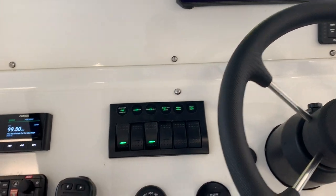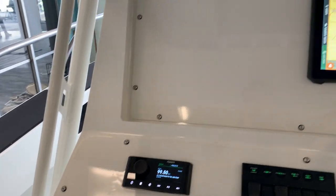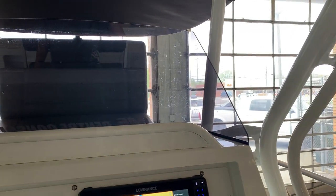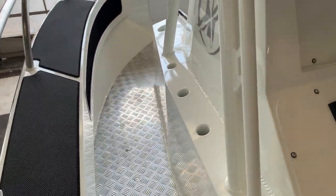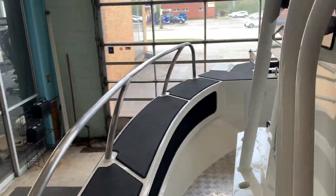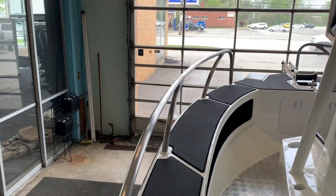Here we have our switch panel, G-COM ship-to-shore radio, and Fusion sound system — very nice clarity up towards the bow. You'll also notice on the side of the console our unique built-in rod holders and cup holders, with great areas for rod storage and our optional C-deck going up to the bow.